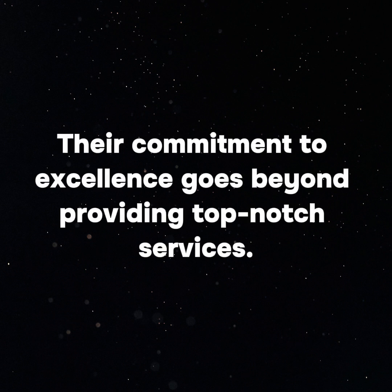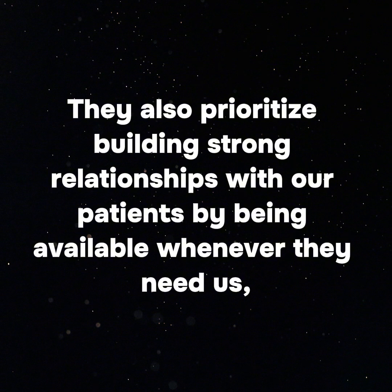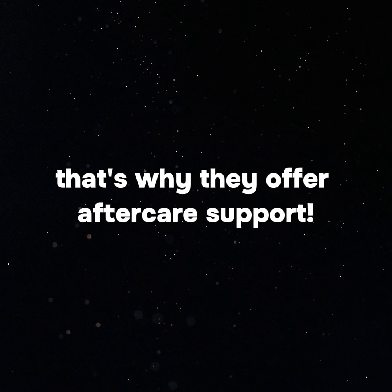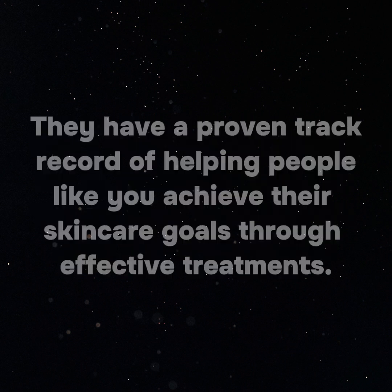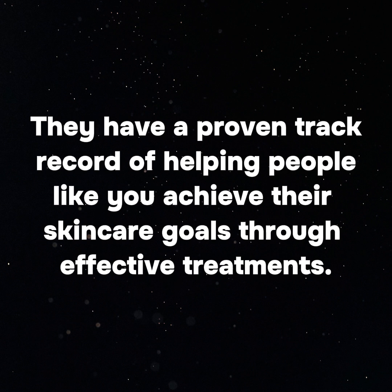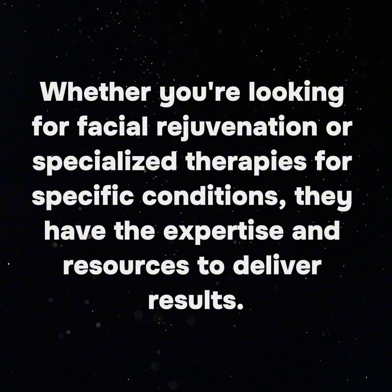Their commitment to excellence goes beyond providing top-notch services. They also prioritize building strong relationships with patients by being available whenever needed — that's why they offer aftercare support. Don't just take their word for it: check out some of the success stories from their satisfied clients. They have a proven track record of helping people achieve their skin care goals through effective treatments, whether you're looking for facial rejuvenation or specialized therapies for specific conditions.